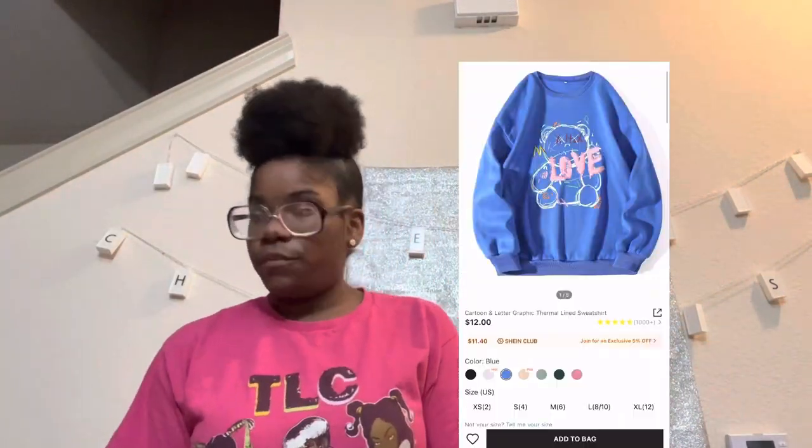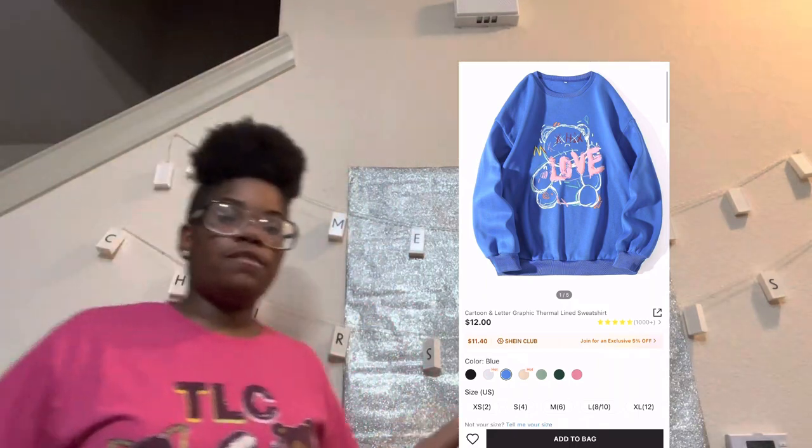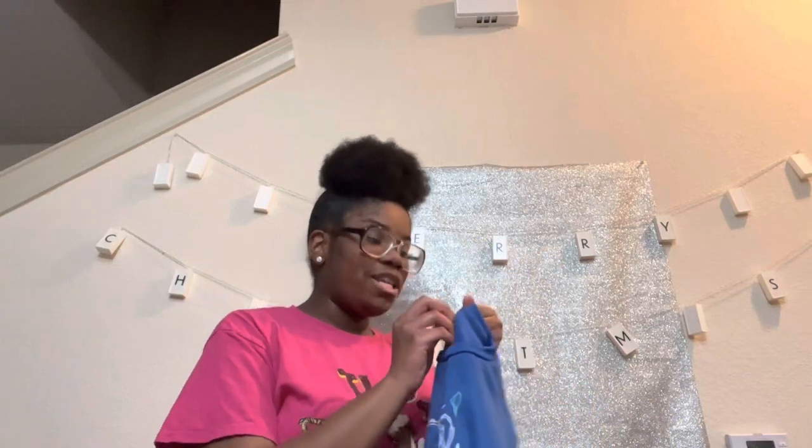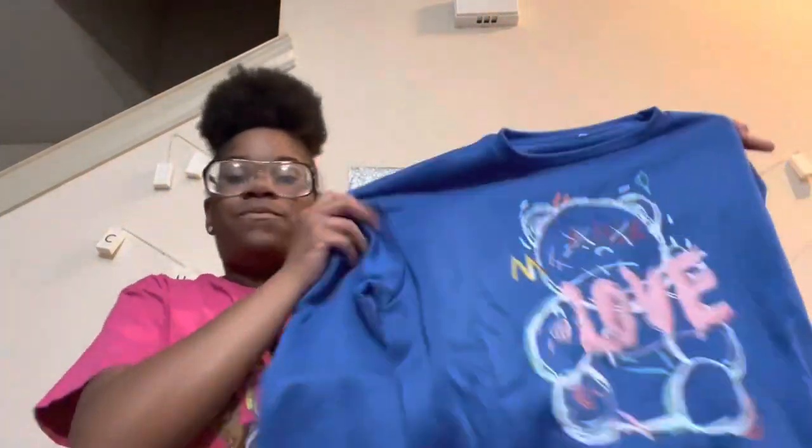This is another version of the love bear crew neck I showed y'all earlier, but it's in a different color. Oh, this color is fire! I don't know if it's royal blue or dark blue, but it's a really cute blue. This one is popping!